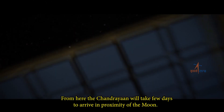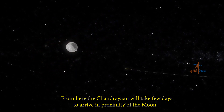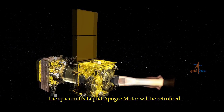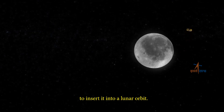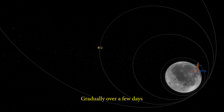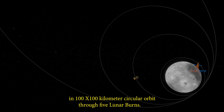From here, Chandrayaan will take a few days to arrive in proximity of the moon. The spacecraft's liquid apogee motor will be retrofired to insert it into a lunar orbit. Gradually, over a few days, the spacecraft will be brought closer to the moon in a 100 by 100 km circular orbit through five lunar burns.